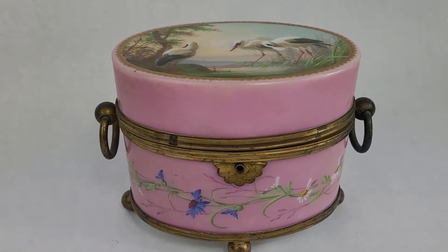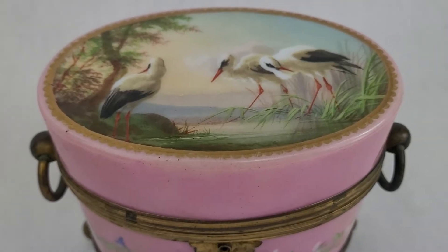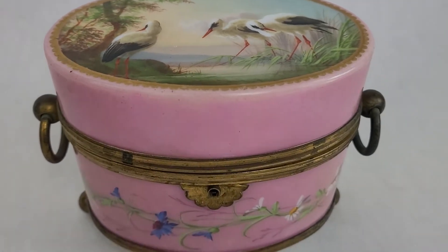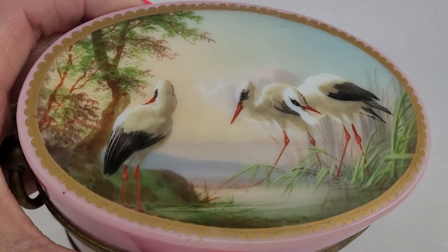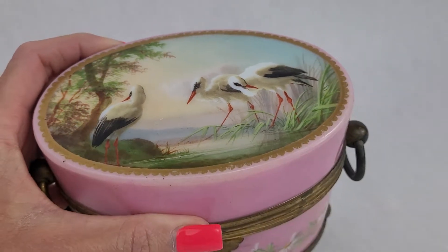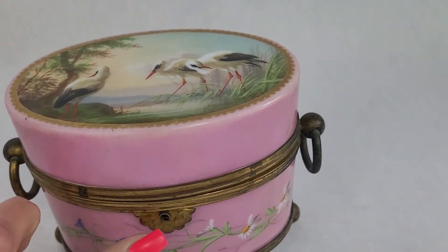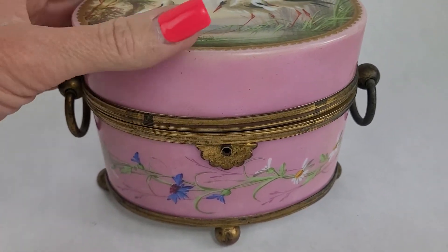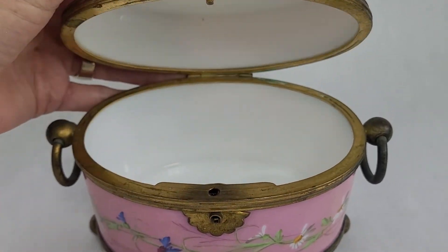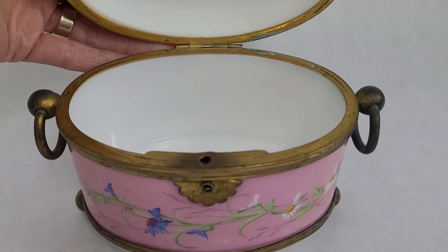This is one of my favorite, favorite pieces. In fact, I can't believe it's still here. Look at the top of this — this is a gorgeous French jewelry box, and it's all hand painted, hand done. It's got wild herons or shorebirds hand painted on the top with scalloped gold around the rim. It does not have its key, but you could easily find a key to put in there. It's a coarse porcelain — it's a very high-end piece.